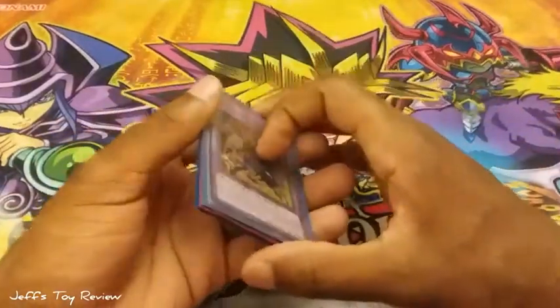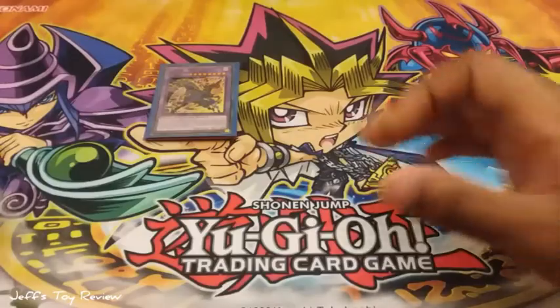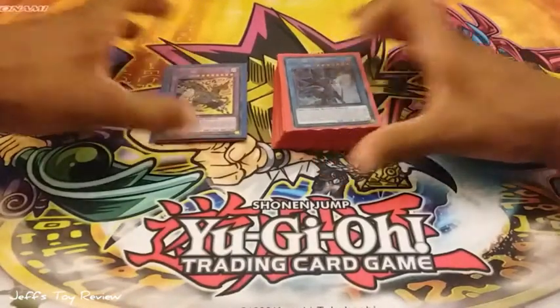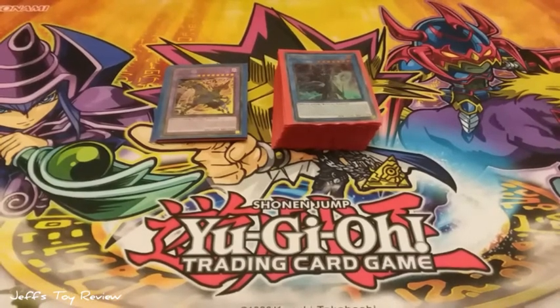Okay, so that was my Yami Yugi deck profile. I hope you enjoyed it. Please be sure to like, comment, share, and subscribe, and I will see you all in the next video. Take care, be safe — this is Jeff, out.